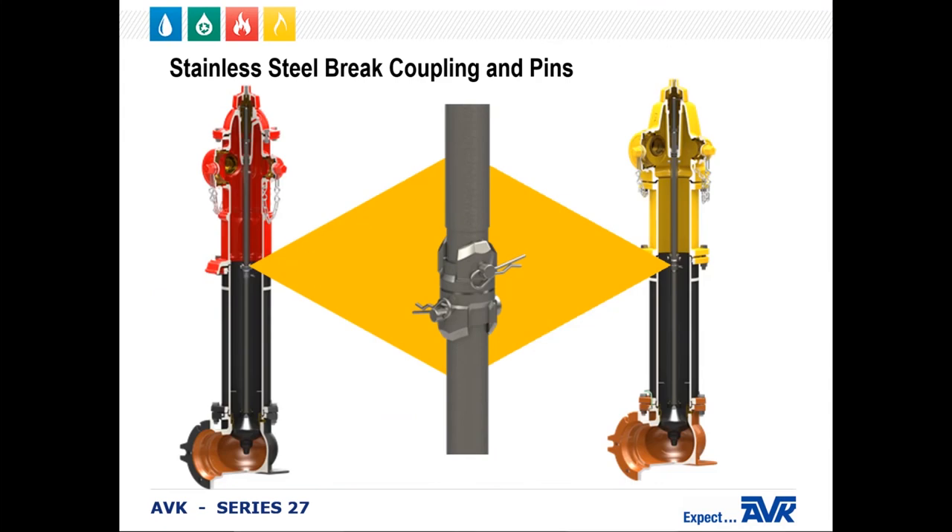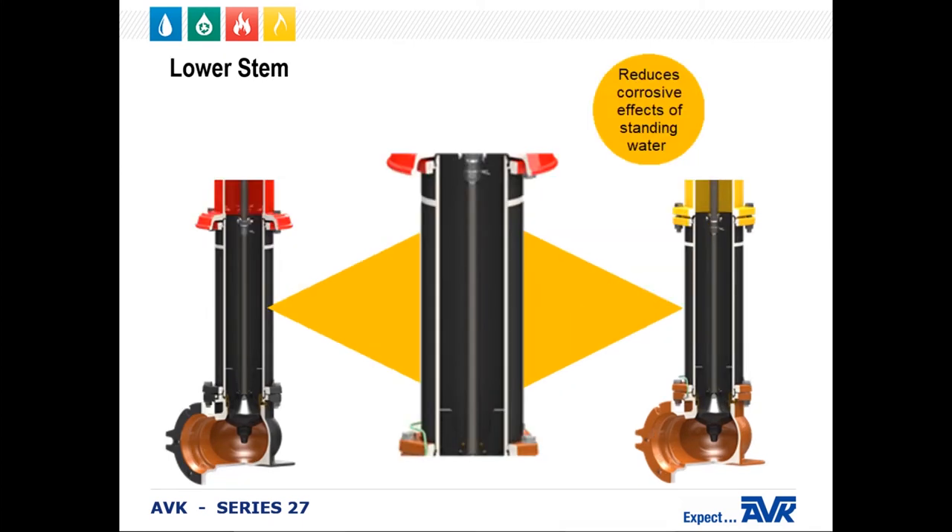To further resist corrosion, AVK uses stainless steel brake couplings, extension couplings, and coupling pins on all of our dry barrel fire hydrants. The use of stainless steel assures a longer lifespan due to more durable materials. The low-profile design also helps improve the flow of the hydrant. The standard material for the lower stem is steel; however, for an additional cost, AVK also offers an optional stainless steel lower operating stem, which will reduce corrosion effects from standing water within the lower barrel. Both upper and lower stems can be provided in 304 stainless steel, or in 316 stainless steel for utilities or industrial facilities that experience very aggressive waters.